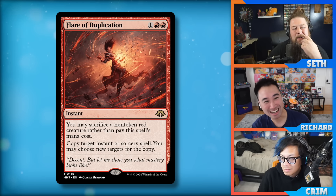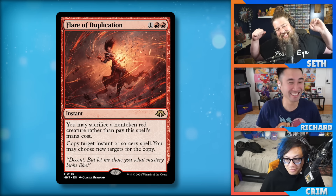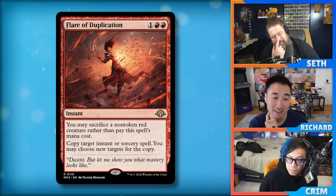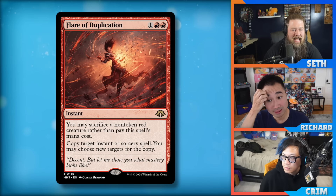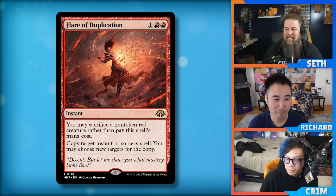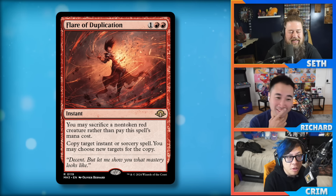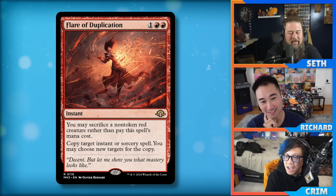I don't think this is good in burn — it doesn't do anything on its own, you need another spell with it, and top-decking it is rough. What kind of shell do you want it in? In the domain/tribal flames deck, are you going to sack your Kavu for this? Probably not. With Leyline of the Guildpact you can sack anything that's all red. But everything in that deck is five-plus power, so sacking anything is a big cost. Tribal flames plus Flare of Duplication is explosive when it happens.